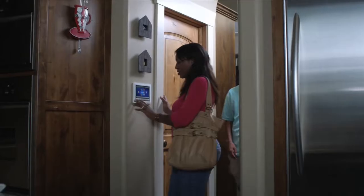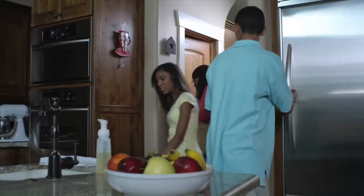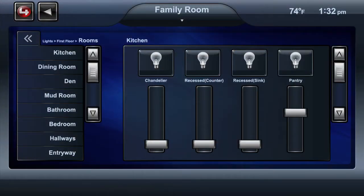With Control 4, you can be more green without sacrificing comfort and conveniences to do it. Control 4 makes things easier in your home, easier on the environment, and easier on your bank account.